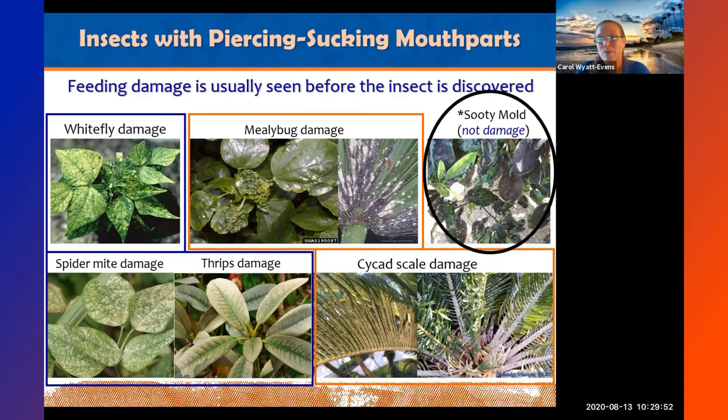Sooty mold is not damage directly caused by the insect. It's caused indirectly through the honeydew that piercing sucking insects excrete. It won't initially hurt the plant, but it can stop photosynthesis. Since photosynthesis is how the plant feeds itself, heavy sooty mold coverage will affect the plant's ability to grow — it's an indicator of a pretty significant infestation.